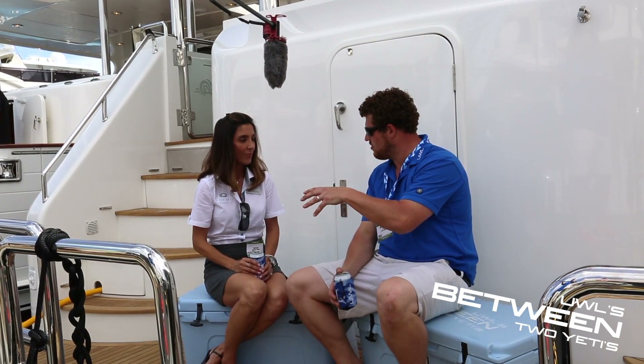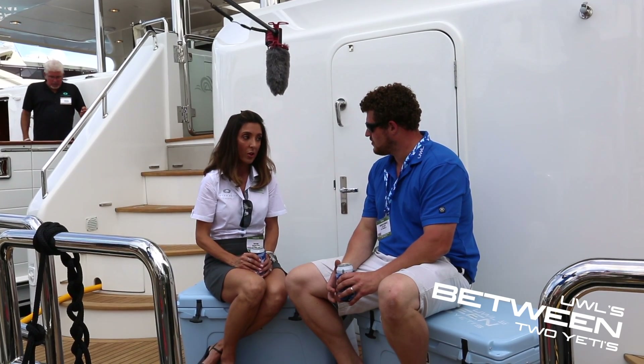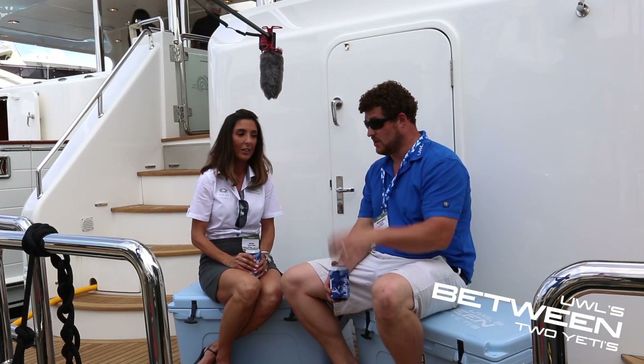And your office is in Fort Lauderdale. Where do you build the boats, though? Our headquarters are in Fort Lauderdale. We also have various locations in the U.S., as well as Europe and Australia. That is pretty wide-reaching, isn't it? It's a big reach, for sure.